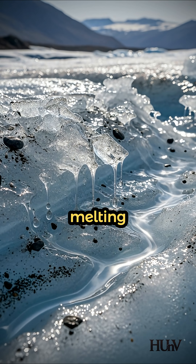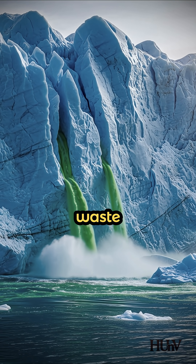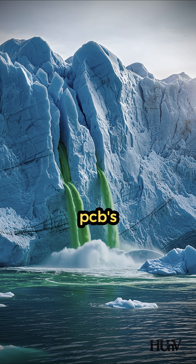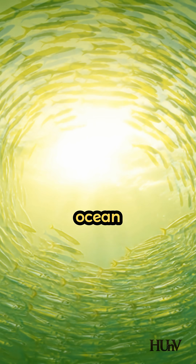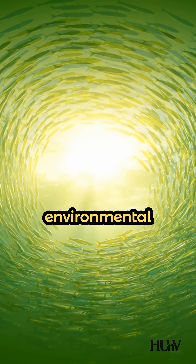Now, due to melting glacial ice, 47,000 gallons of radioactive waste, diesel fuel, and PCBs are projected to be exposed to the Arctic Ocean by 2090. A Cold War secret turned environmental crisis.